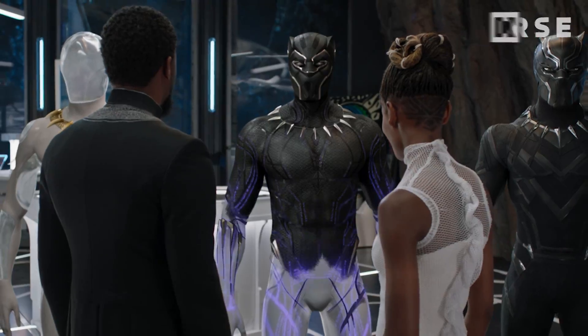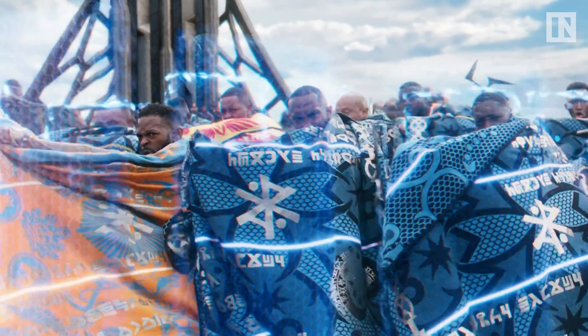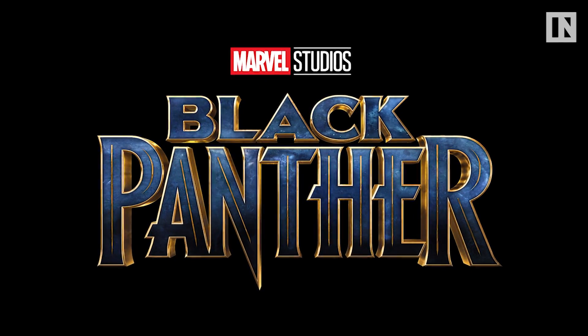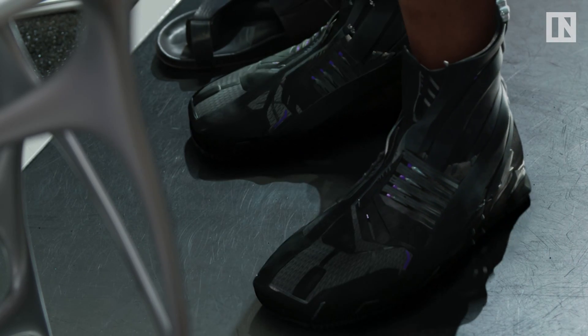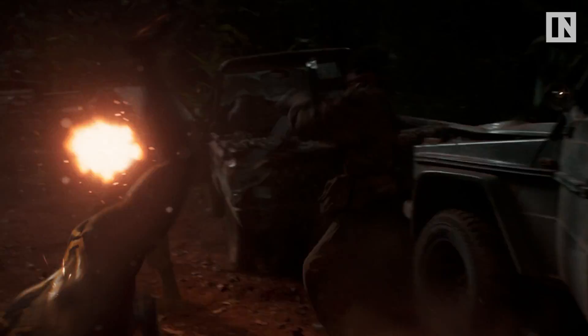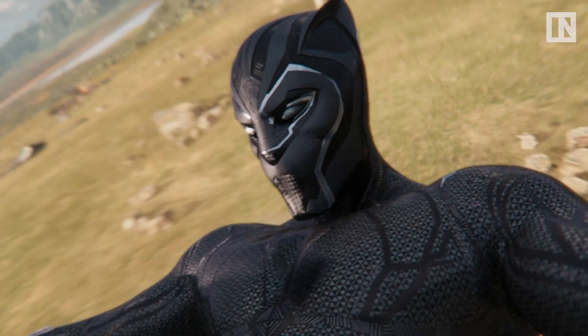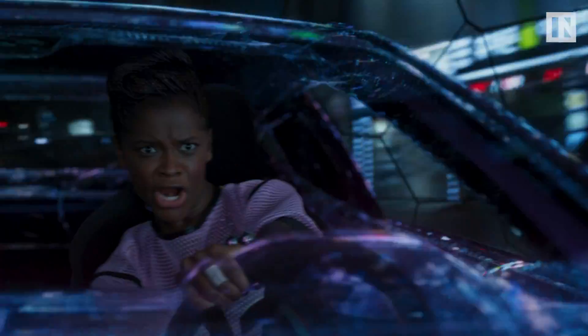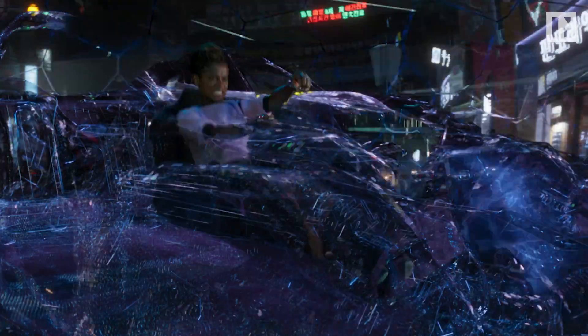Vibranium — the rare element that's the lifeblood of Wakanda and its advanced technology in the film Black Panther. The incredibly light metal also lines Black Panther's suit, allowing him to survive shootouts like this and falls like this. It's an element that's way too good to be true in real life. Or is it?